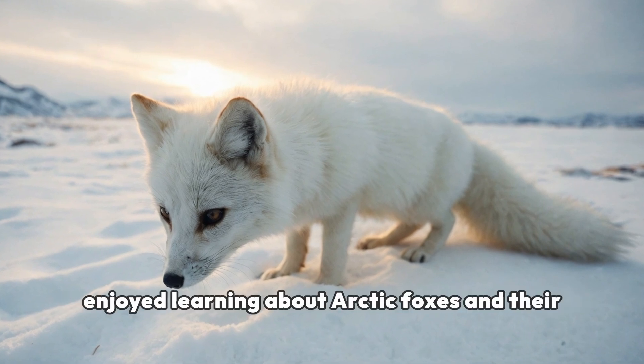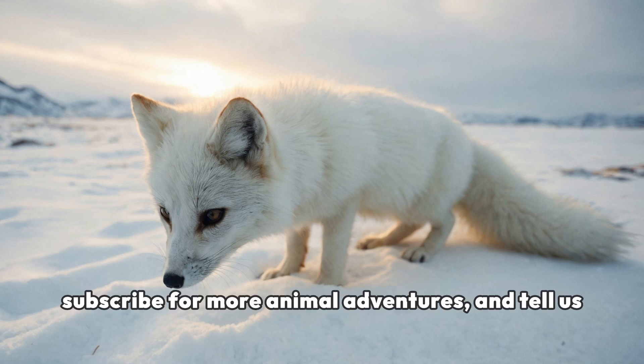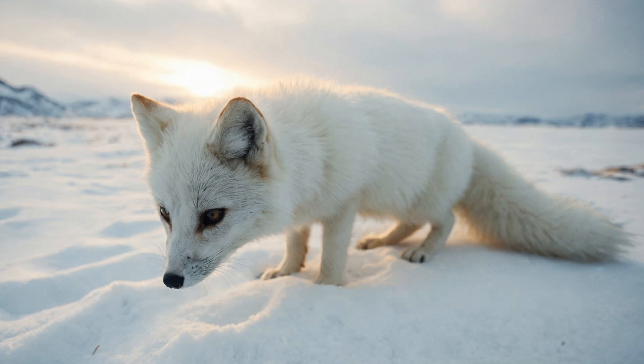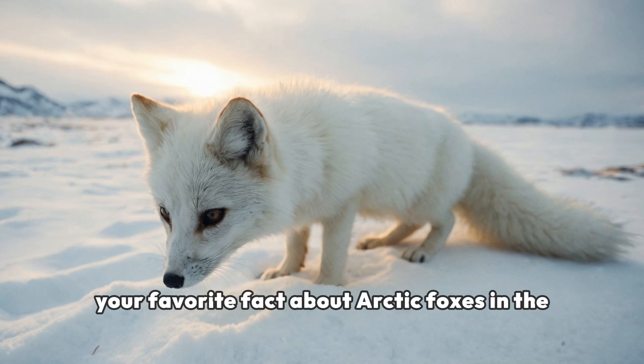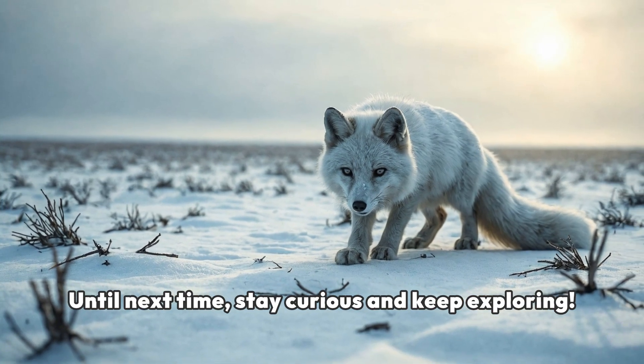If you enjoyed learning about Arctic foxes and their adaptations, don't forget to like this video, subscribe for more animal adventures, and tell us your favorite fact about Arctic foxes in the comments below. Until next time, stay curious and keep exploring.